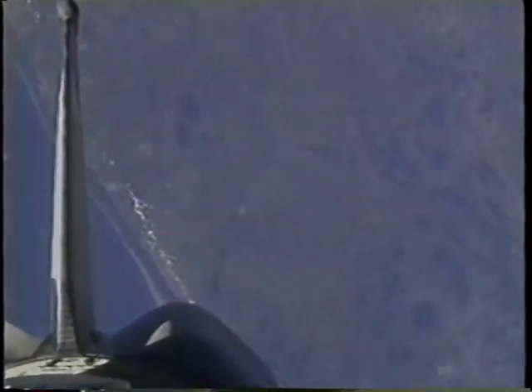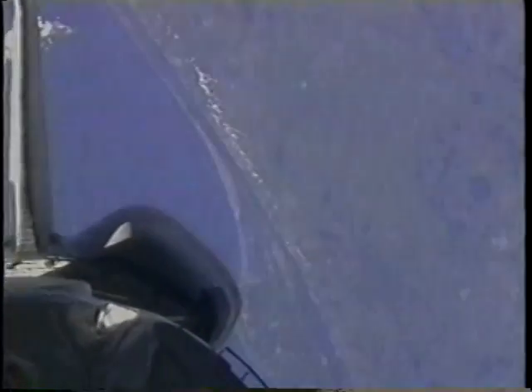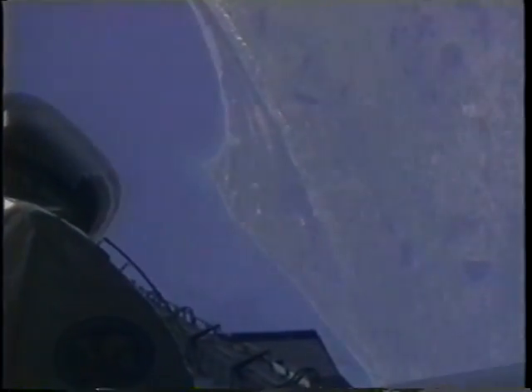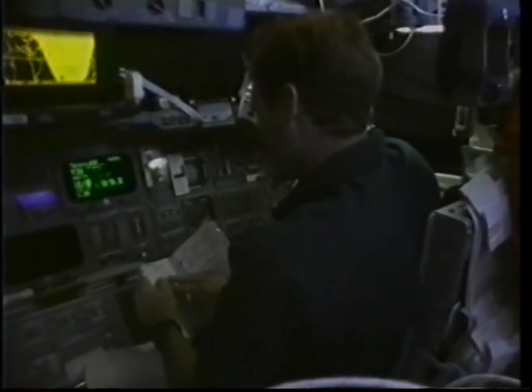Here's our tribute to the people of the Cape. Months before we launched, they told us to the second when we were going to launch and gave us a perfect vehicle. Right here you can see the Cape — that should be the shuttle landing runway right there, the vertical assembly building right there, the crawlway going out to the two pads, our pad being that one right there. I was amazed at the level of detail you could see just with the human eye.